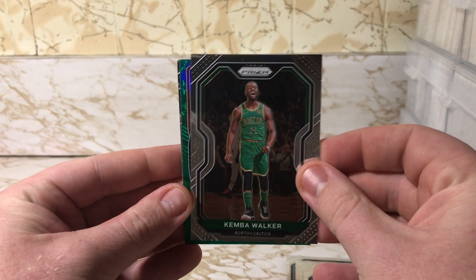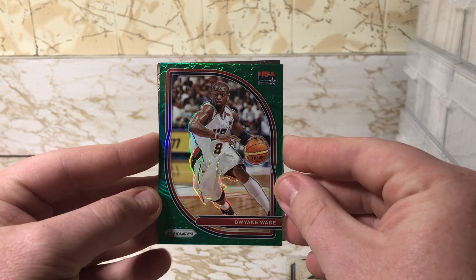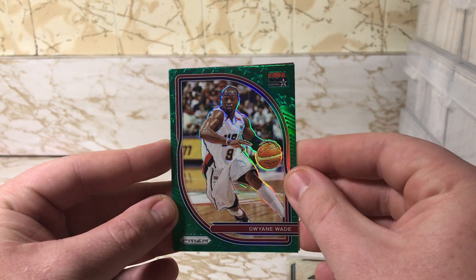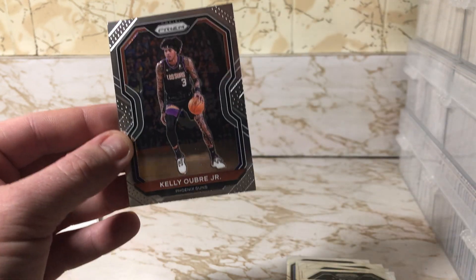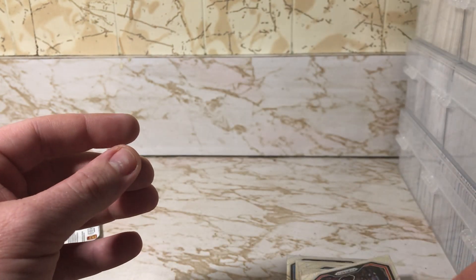Kemba Walker — oh, a green parallel of Dwyane Wade Team USA! Interesting looking card. And a Kelly Oubre Jr. All right, two packs left.